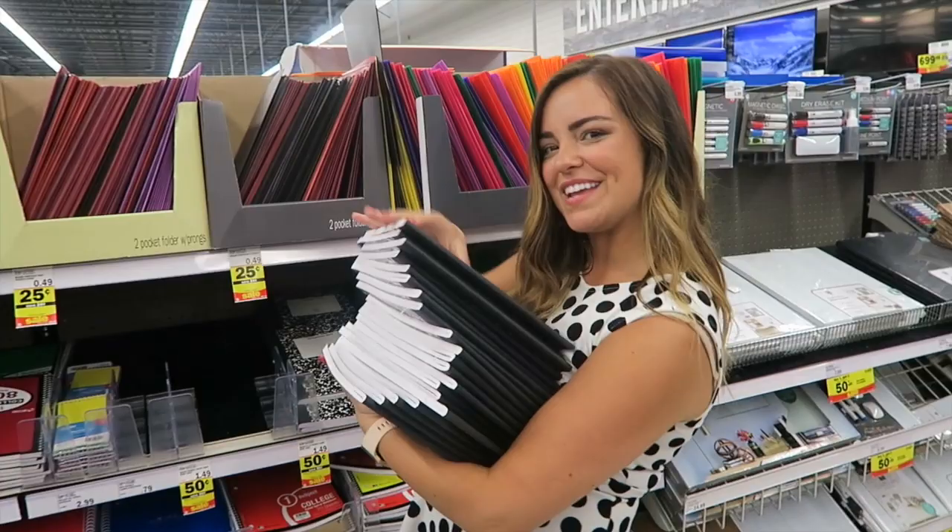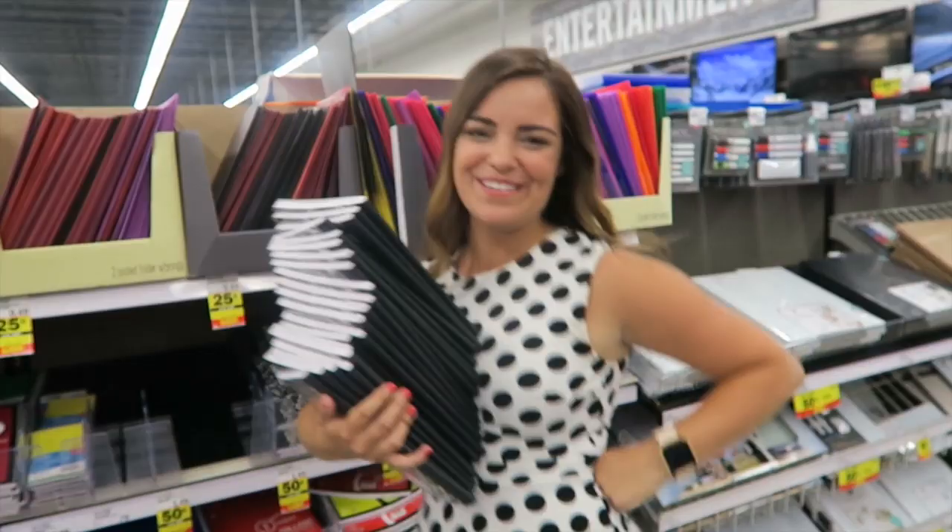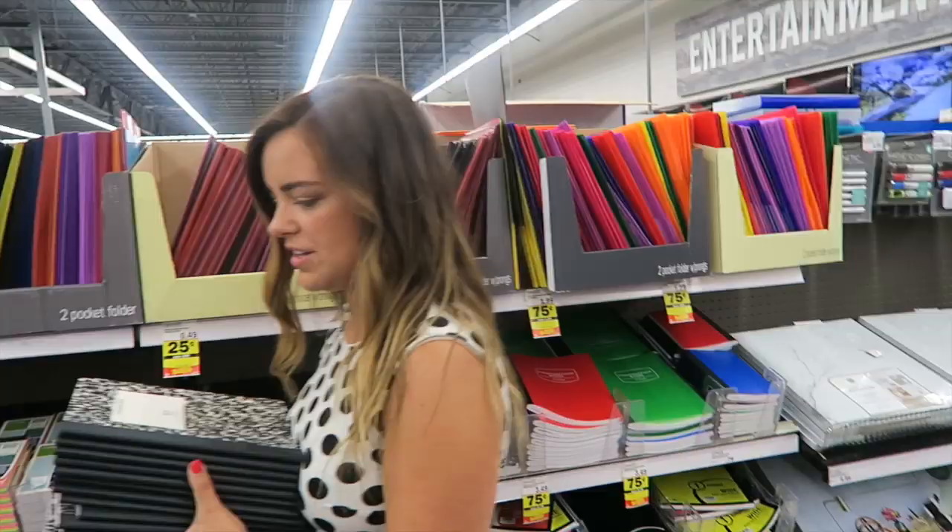This is what 20 composition notebooks looks like — I'm really strong so I can just carry it so easily. This is my workout!